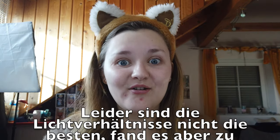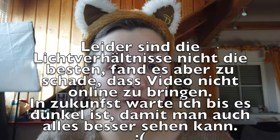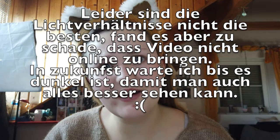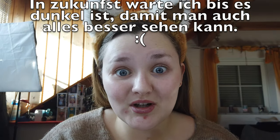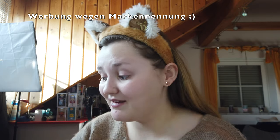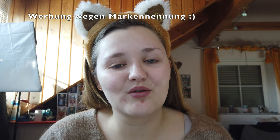Hallo und herzlich willkommen zu meinem neuen Video. Eine neue Videoreihe startet – ich sehe lustig aus mit meinem Haarreif. Ich will mit euch Produkte testen, denn ich habe sehr viele Produkte, die ich noch nicht getestet habe. Ich zeige euch immer die Produkte, aber ihr wisst gar nicht, ob sie mir gefallen oder nicht – deshalb teste ich sie jetzt mit euch. Ich versuche mindestens einmal im Monat ein Testvideo zu machen.